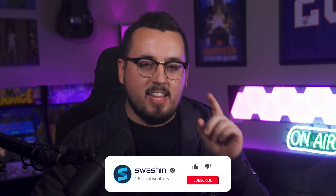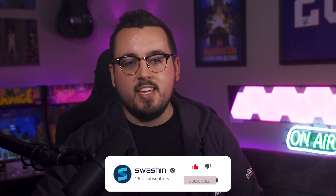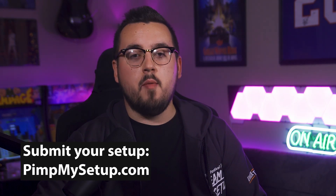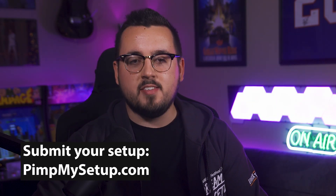Hello everybody, my name is Matt Philly and this is episode number 14 of Pin My Setup. If you want to submit your setup, head on over to pinmysetup.com. Before we begin, here's a quick word from today's sponsor.